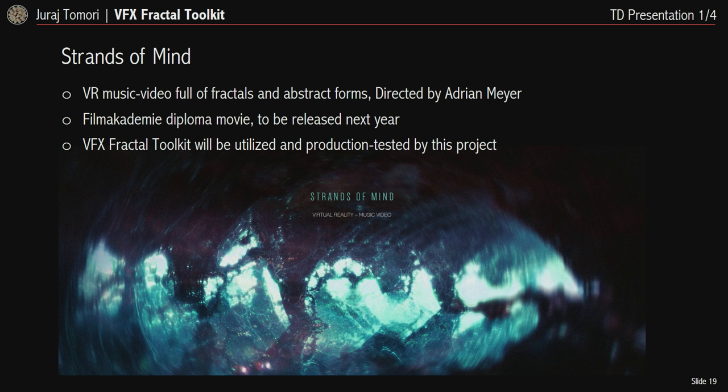The VFX Fractal Toolkit is being developed for the Strength of Mind movie, directed by Adrian Mayer, to be released next year. It's a VR music video full of fractal and abstract forms, and my tool will be tested and developed along the production. Before talking too much about it, let me show you a short demo of its current state.